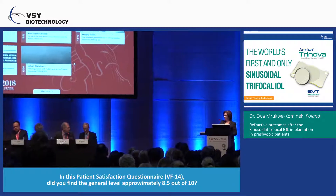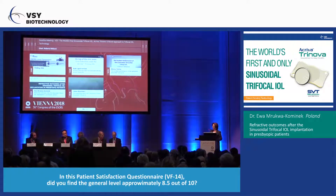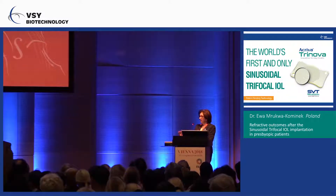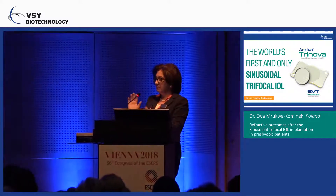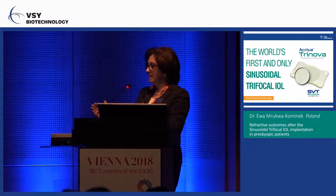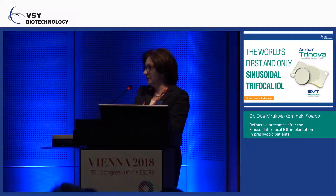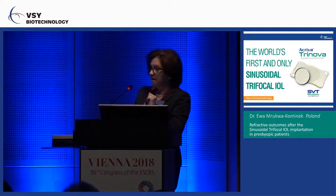Regarding the VF-14 questionnaire — you have approximately 85 out of 100, so a general satisfaction level of about 8.5 out of 10. When you use the VF-14 at a shorter time after the procedure, not only with this type of lens but shorter than six months, you never get 100. This is because patients need time to adapt to the lens and the new optical images they see. However, we did reach a score of 100 in one patient — in both eyes — after three months.